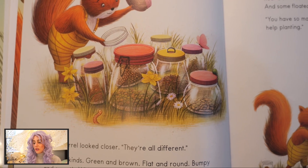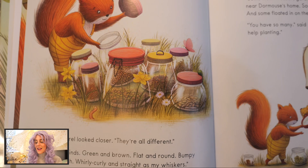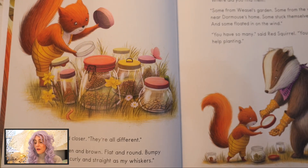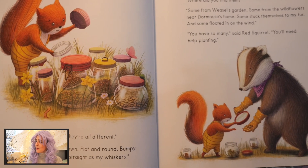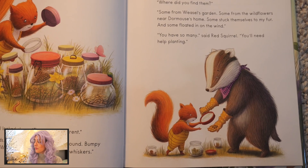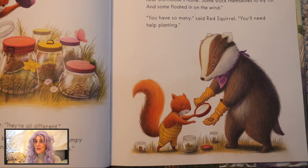Red Squirrel looked closer. "They're all different." "Yes, all kinds — green and brown, flat and round, bumpy and smooth, whirly curly and straight as my whiskers." "Where did you find them?" "Some from the wildflowers near Dormouse's home. Some stuck themselves to my fur and some floated in on the wind."